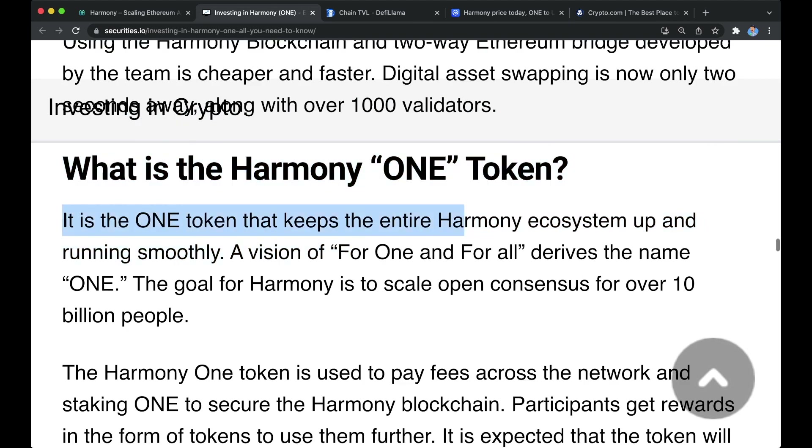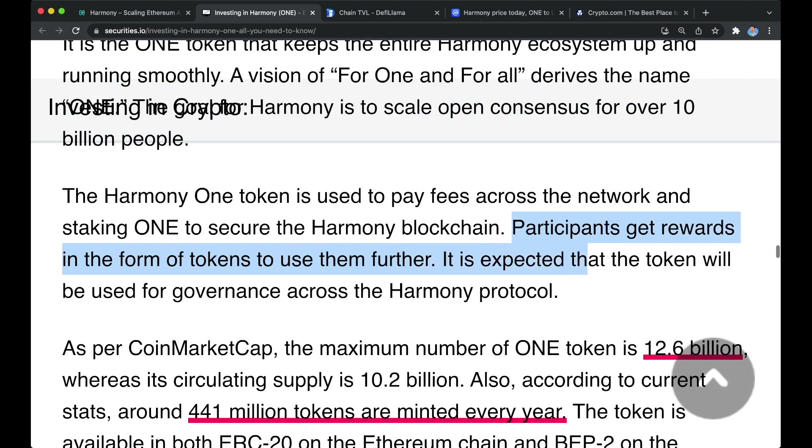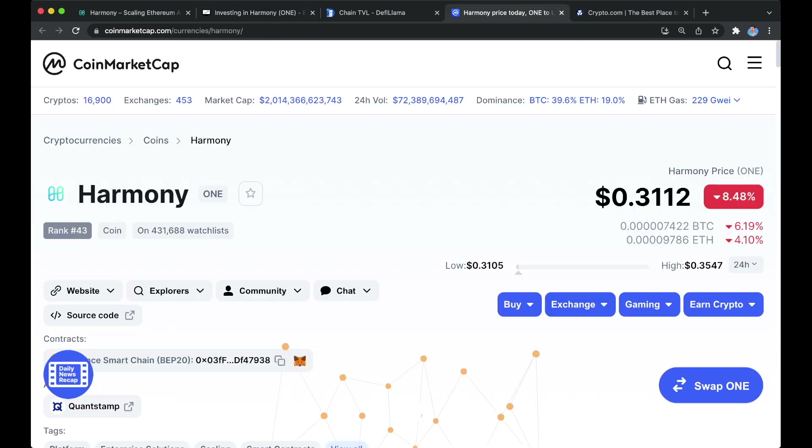What is the Harmony ONE token? It is the token that keeps the entire Harmony ecosystem up and running smoothly. A vision of "for one and for all" delivers the name ONE. The goal of Harmony is to scale open consensus for over 10 billion people. The Harmony ONE token is used to pay fees across the network, and staking ONE to secure the Harmony blockchain earns participants rewards in the form of tokens. It is also expected that the token will be used for governance across the Harmony protocol.